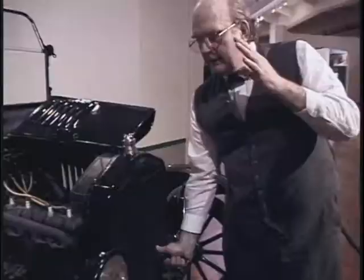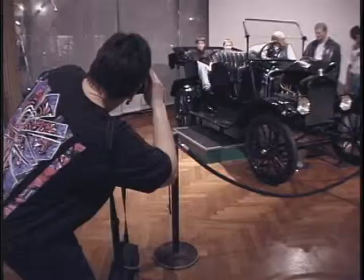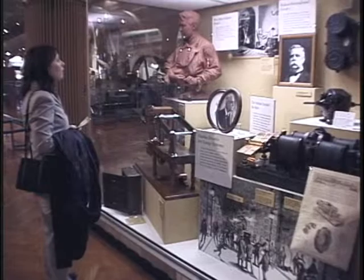A vehicle like this that you have to crank to start is harder to start in cold weather. The Henry Ford Museum is the largest indoor-outdoor historical complex in the world, with more than a hundred cars and thousands of artifacts — you can wander for hours.